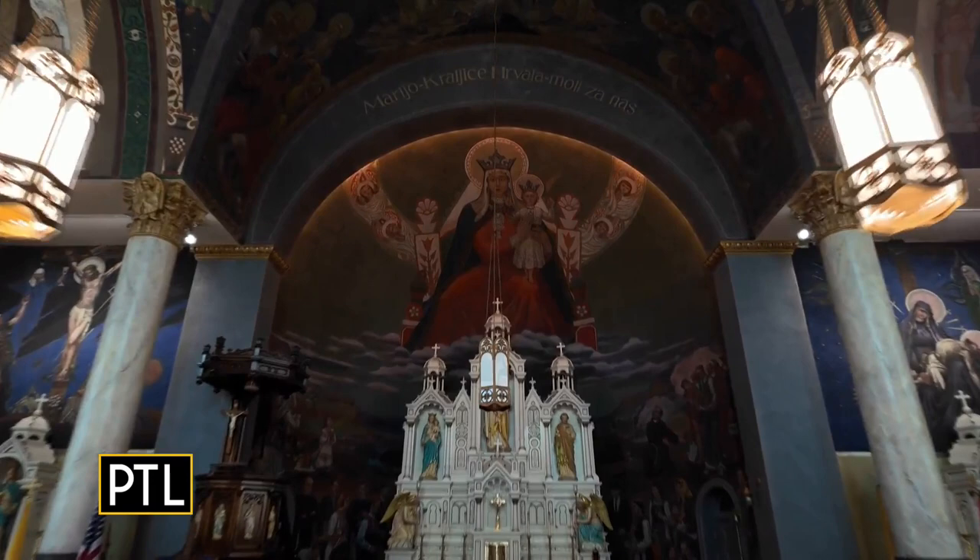Hey everybody, do we have a treat for you this morning. We're in Millville at the St. Nicholas Catholic Croatian Church, and I'm joined by Anna During, who is the executive director of the organization here that's working to preserve these absolutely beautiful murals. Anna, please tell us all about the artist, Max Ivanka, and everything that's been happening here.